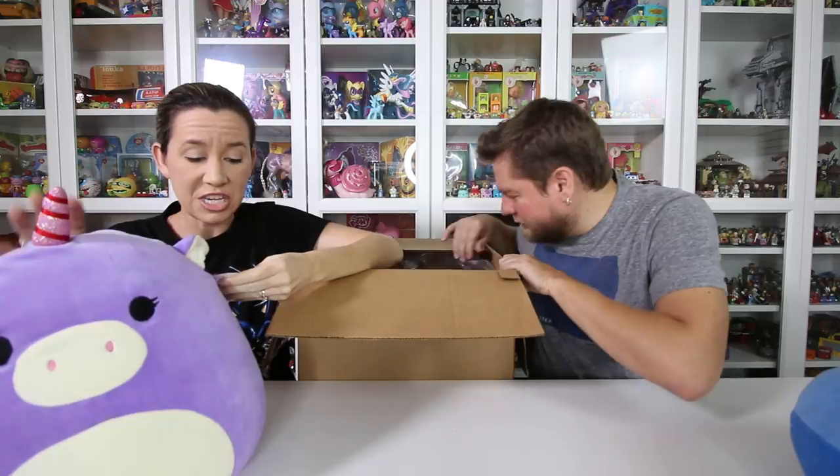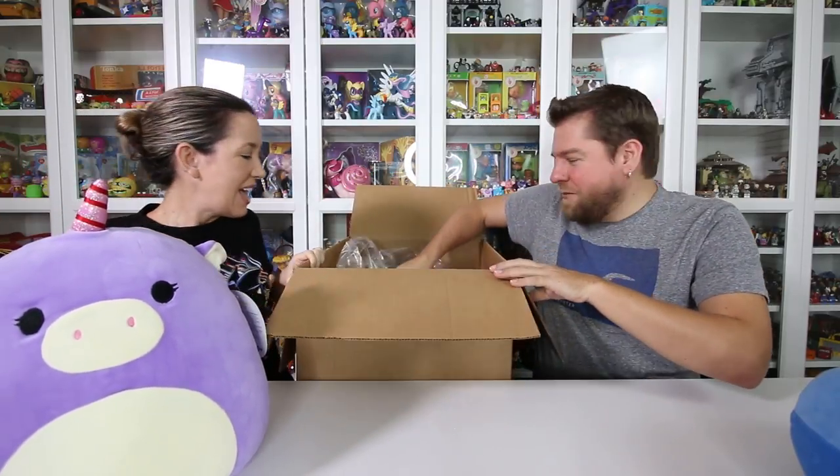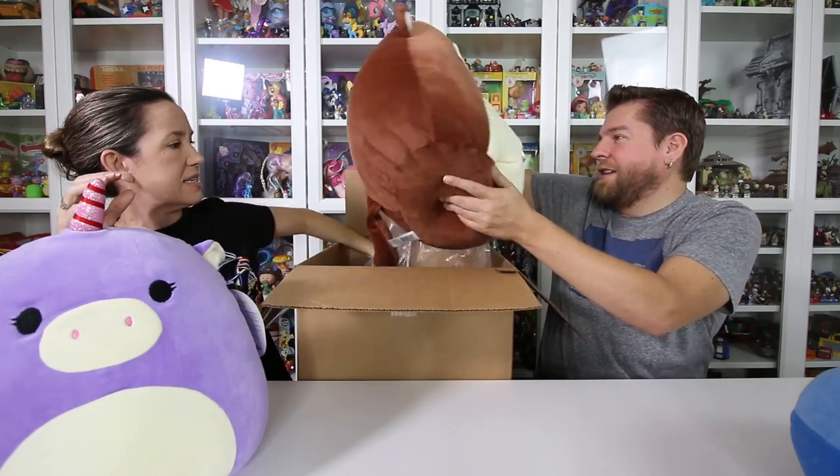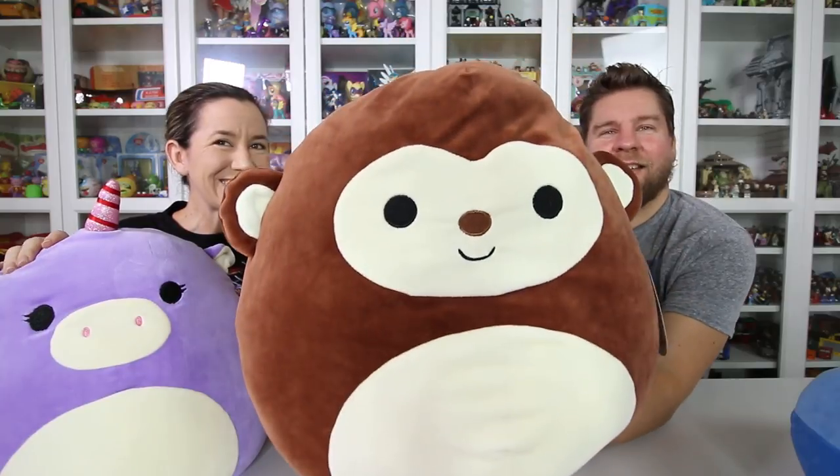Is this a unicorn or a narwhal? I thought it's a unicorn. I saw the horn and I'm like, oh, it's a narwhal — no, it's a unicorn. Michael's got the penguin. There's cats, there's owls, there's foxes. Oh, I'm claiming this one. And what's that? It must be the jumbo. It's a monkey. Oh, it's a monkey. Look at the tail. That's totally you.